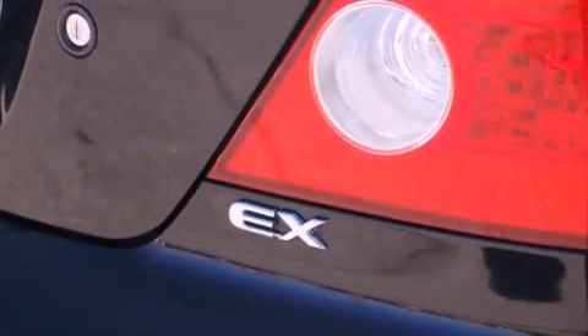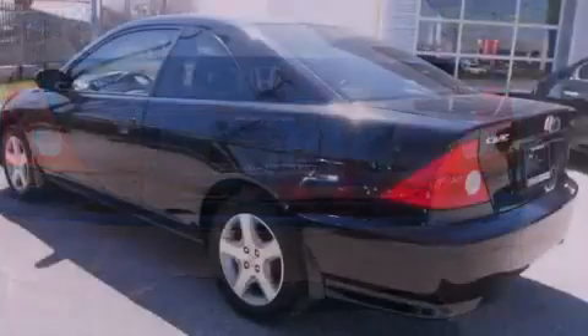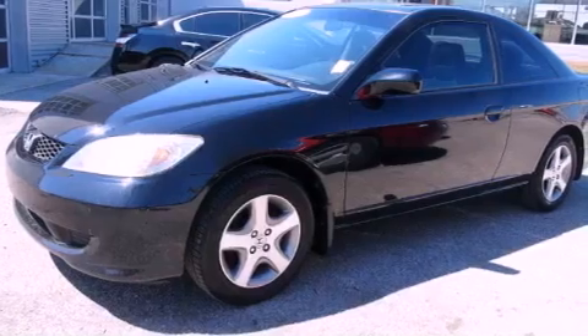Features include alloy wheels, air conditioning, cruise control, a CD player, tinted glass, an anti-lock braking system, dual airbags, full power accessories, a rear window defroster, and a sunroof that enables you to fill the cabin with fresh air at the push of a button.